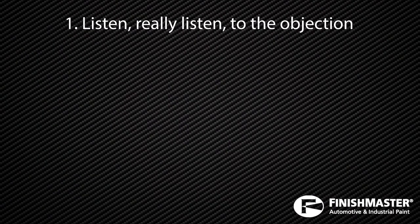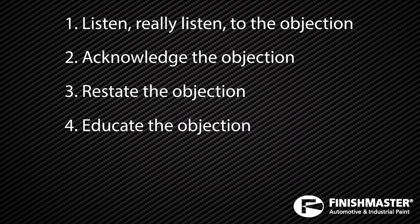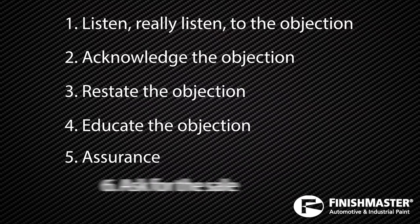Number one: listen — really listen to the objection. Number two: acknowledge the objection. Number three: restate the objection. Number four: educate the objection. Number five: assurance — ask the customer if your explanation has answered their question. And number six: ask for the sale.